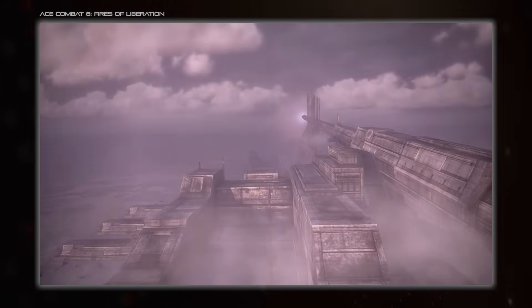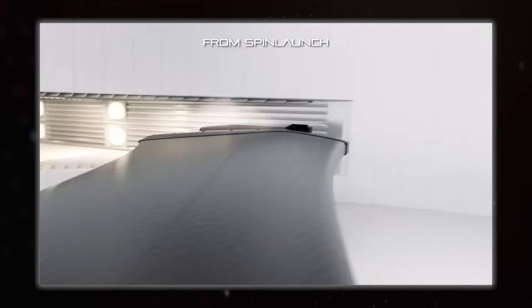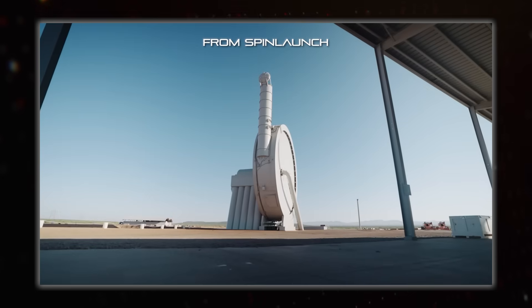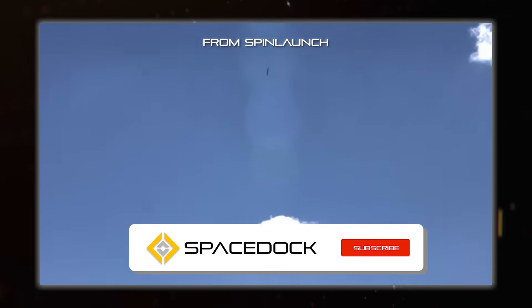A bit of a different method is harnessing the power of spinning to hurl things using centrifugal force. Spin Launch is another one of these satellite launch without a rocket concepts, using a vacuum-sealed centrifuge to build up velocity before letting it go, just like a discus thrower. There's actually a good amount of potential in using rotational kinetic energy like this up in space for all sorts of things, so that's worthy of its own dedicated video in the future.